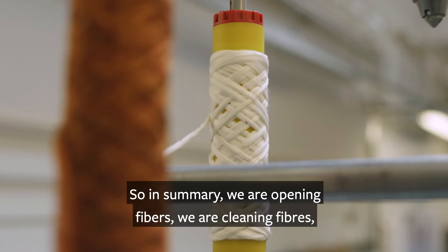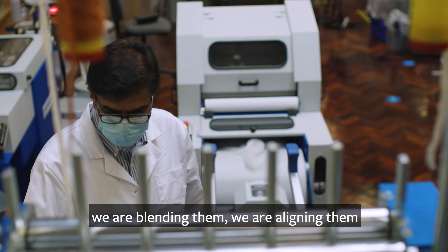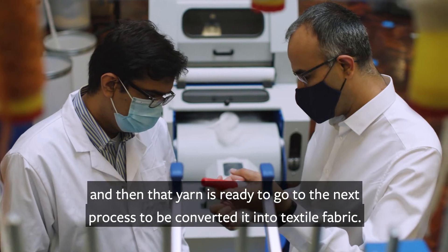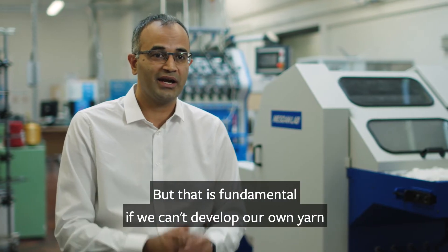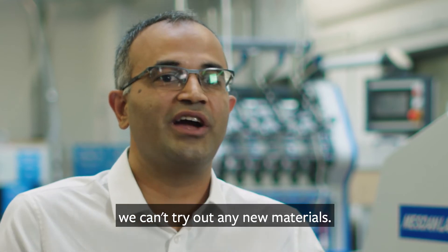In summary, we are opening fibers, cleaning fibers, blending them, aligning them, and finally twisting them to create a yarn. That yarn is then ready to go to the next process to be converted into a textile fabric. This is fundamental — if we can't develop our own yarn, we can't try out any new materials.